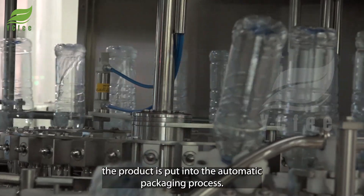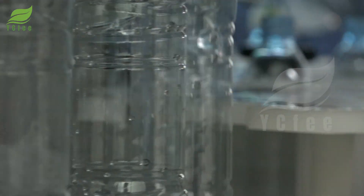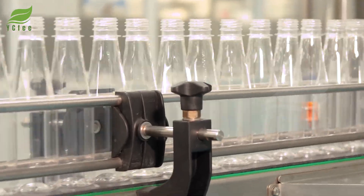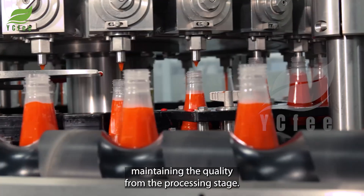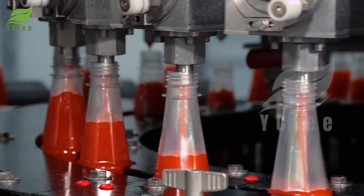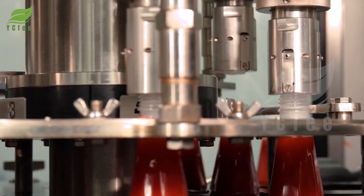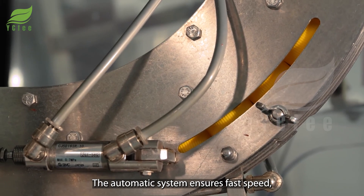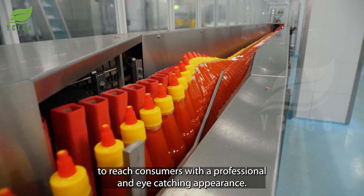After passing the test, the product is put into the automatic packaging process. Each bottle and jar is filled accurately, maintaining the quality from the processing stage. The automatic system ensures fast speed while capping and labeling are all done perfectly, ready to reach consumers with a professional and eye-catching image.